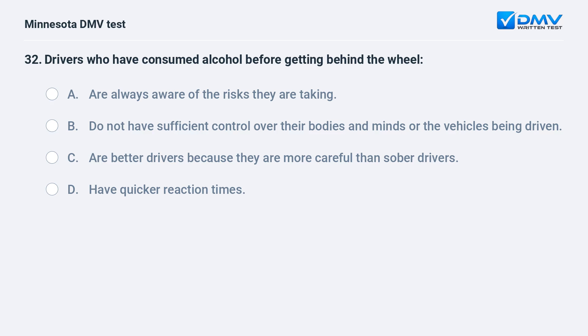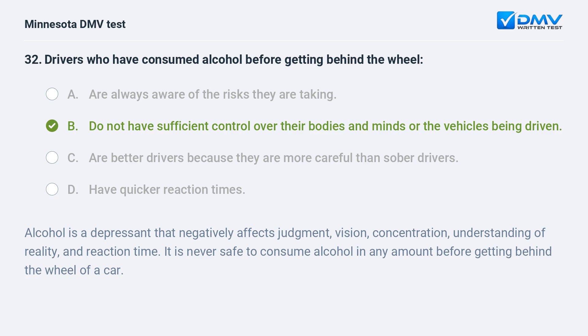Drivers who have consumed alcohol before getting behind the wheel: A) are always aware of the risks they are taking, B) do not have sufficient control over their bodies and minds or the vehicles being driven, C) are better drivers because they are more careful than sober drivers, D) have quicker reaction times. B, do not have sufficient control over their bodies and minds or the vehicles being driven. Alcohol is a depressant that negatively affects judgment, vision, concentration, understanding of reality, and reaction time. It is never safe to consume alcohol in any amount before getting behind the wheel of a car.